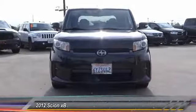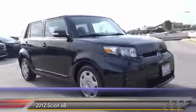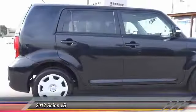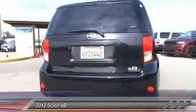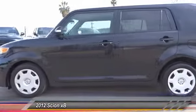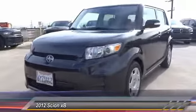The 2012 Scion XB, built under the Toyota nameplate, has almost single-handedly shaped the market for the boxy, city-driven vehicle. The XB offers exceptional cargo space for a vehicle of this size, combined with nimble acceleration and Toyota reliability. This vehicle is priced below $15,000.